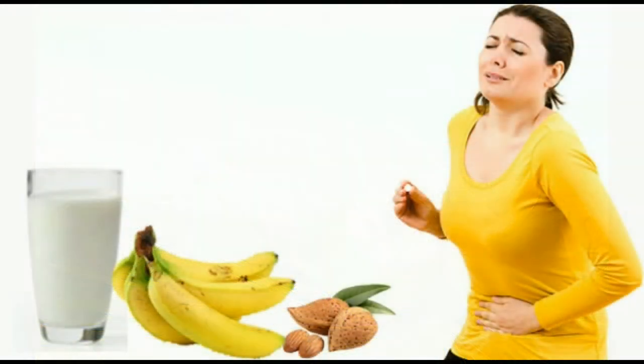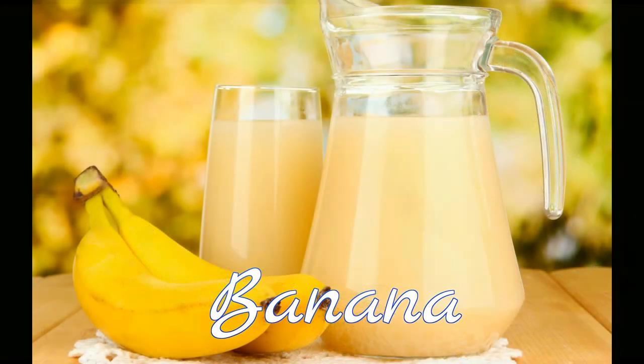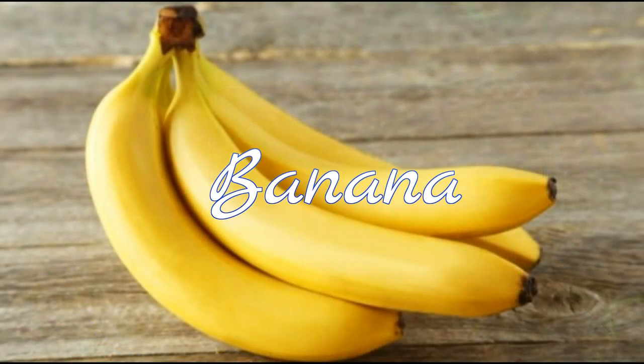12. Banana. Bananas contain natural antacids that can act as a buffer against acid reflux. This is the simplest home remedy for getting rid of acidity. Eat one banana every day to prevent discomfort.